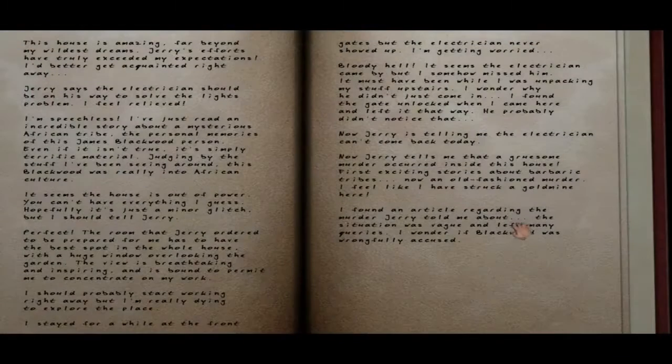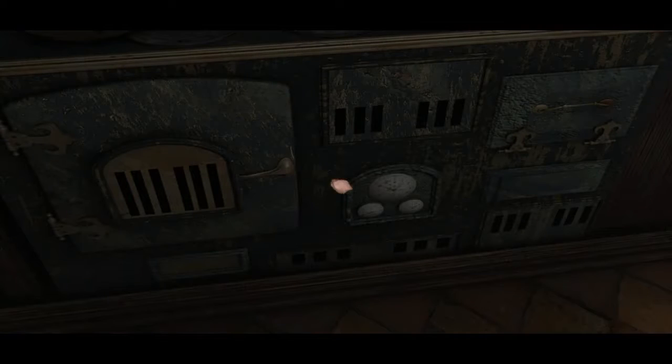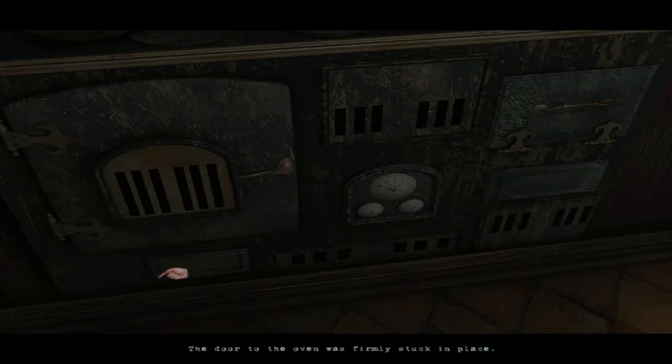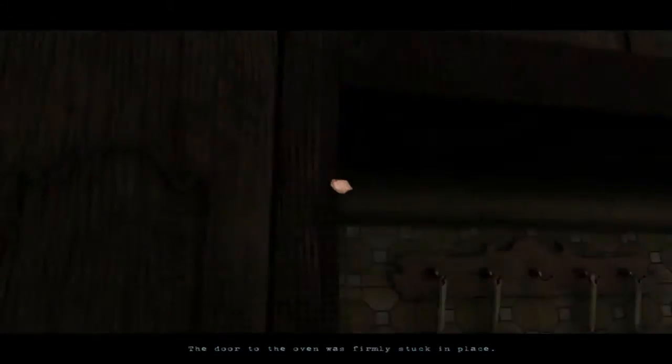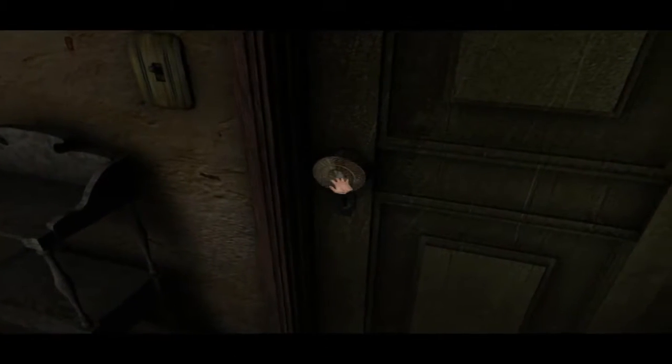What does my journal say? Jerry tells me that a gruesome murder occurred inside this house. First an exciting story about barbaric tribes, now an old-fashioned murder — I feel like I've struck a gold mine here. I found an article regarding the murder Jerry told me about — the situation was vague and left many queries. I wonder if Blackwood was wrongfully accused. Maybe we'll uncover a murder story by digging around here. Maybe we'll find the innocence or guilt of Mr. Blackwood.